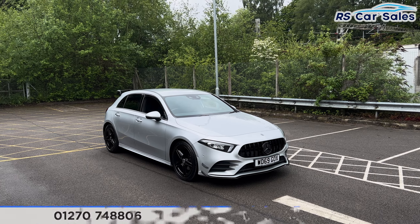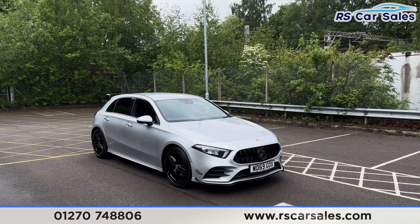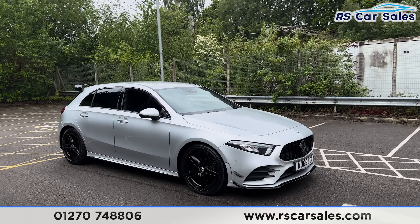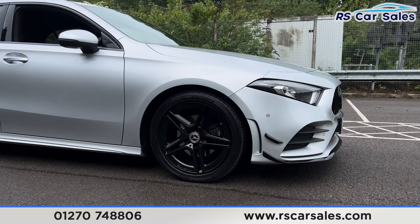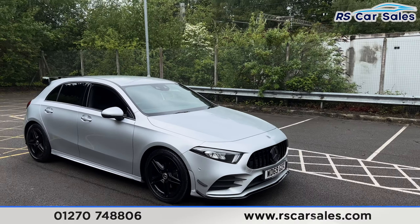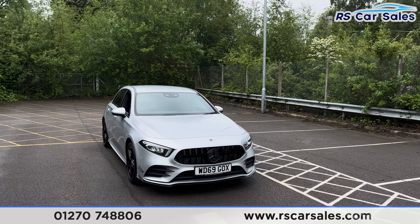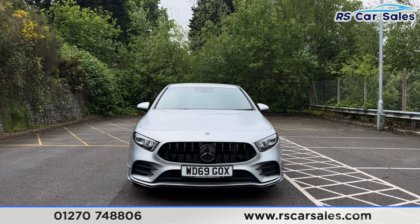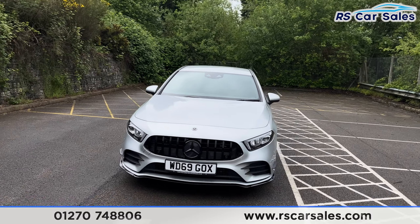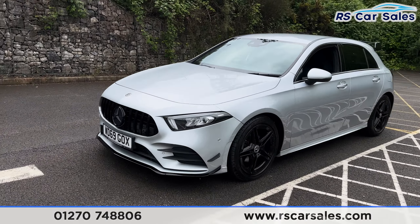Here we have a 69-plate Mercedes-Benz A200 AMG Line Premium. This vehicle comes with 18-inch black alloy wheels, all in excellent condition and unmarked. We also have the iridium silver exterior paintwork, LED headlights, the Panamericana front grille with the black Mercedes badge in the center. Here's a look at the front end with the gloss black front splitter and canards.